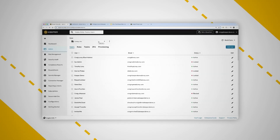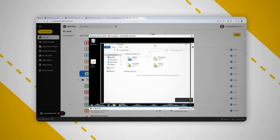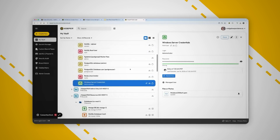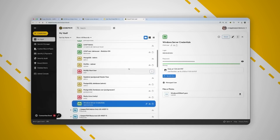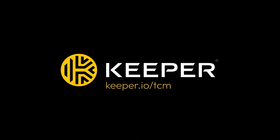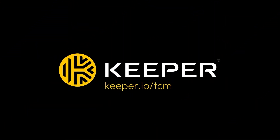Whether it's managing privileged sessions, tunneling into SSH clients and database management tools, or securing multi-cloud environments, it simply works. Keeper are FedRAMP and StateRAMP authorized, ISO certified, zero knowledge, and the list keeps going on. If you want to find out more, head over to keeper.io/tcn or check out the link in the description below.